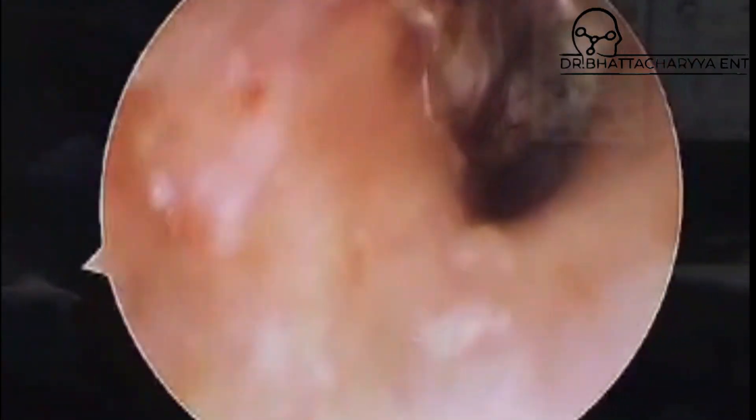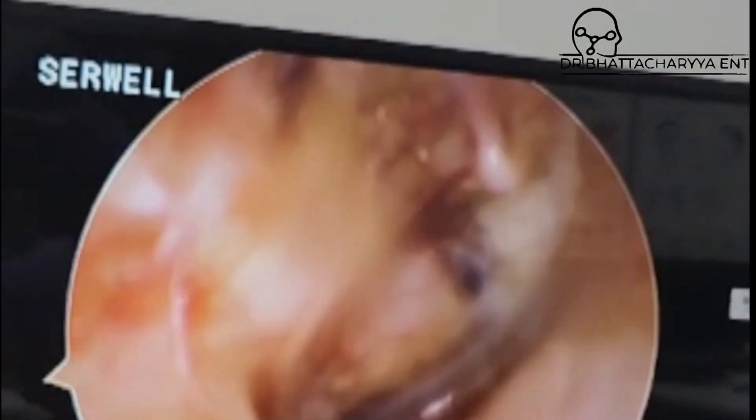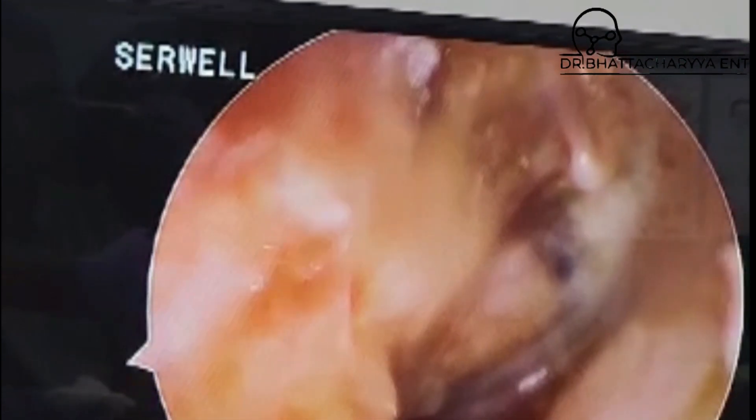As you can see, this is the ear canal and that is your new eardrum — it is beautifully formed. That is the bone of the ear and you can see it has formed gorgeously.